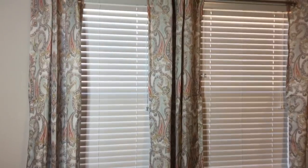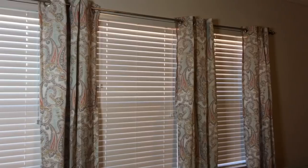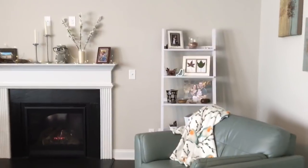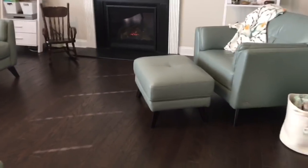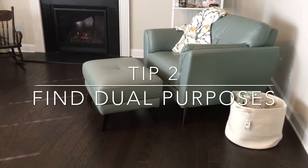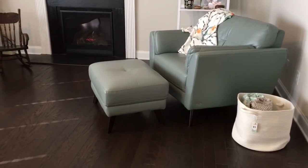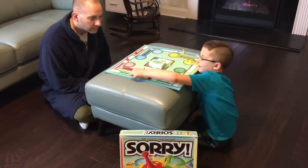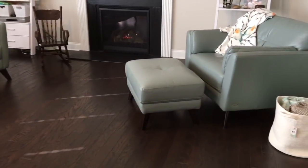We got the curtains from Big Lots. I really like them because they're a paisley pattern and they have our colors in it — burnt orange, teal, lime, and some neutrals. If you'll notice, we do not have a coffee table in this space. We use this ottoman for dual purposes, which is a great tip if you're living in a small space or want a minimal lifestyle: find dual purposes for things. We move it into the middle and put a tray on it if we want to have drinks in here, put board games on it for family game night, or use it to hold your feet up.